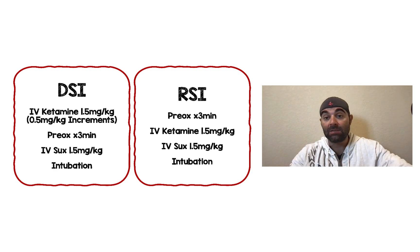For rapid sequence intubation, they did things in a slightly different order. They tried doing pre-oxygenation for three minutes, then gave IV ketamine at 1.5 mg/kg followed in quick succession with IV succinylcholine at 1.5 mg/kg, and then proceeded to intubation.